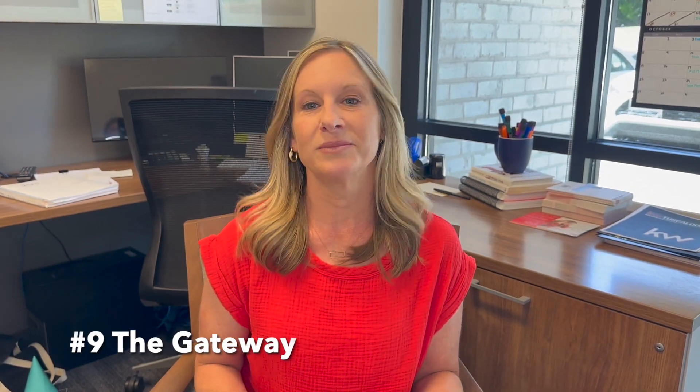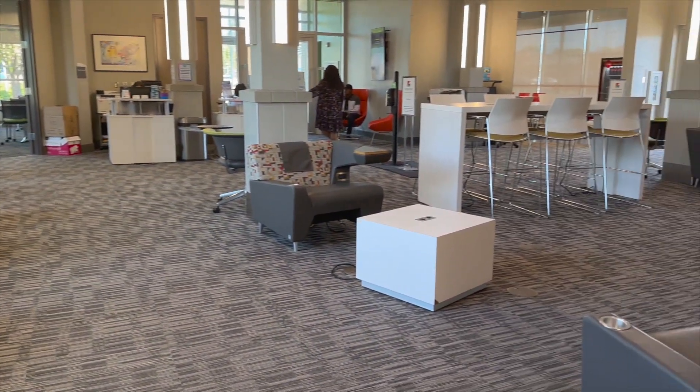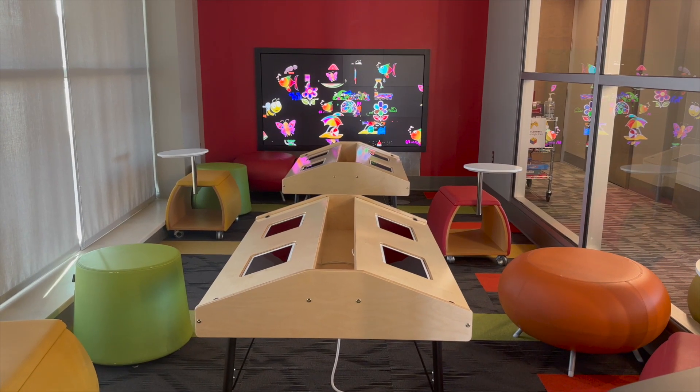Number nine, The Gateway. The Gateway is a mixed-use development in downtown Tuscaloosa. ChatGPT didn't nail this one — The Gateway is a wonderful community resource, but you won't find restaurants or entertainment venues there. Instead, you'll find collaborative workspace and a 16x5 interactive discovery wall, one of only a handful in the southeast. This wall presents a totally unique experience where users can wander through the people and places from the community's past and present, and discover interesting facts and hidden gems.